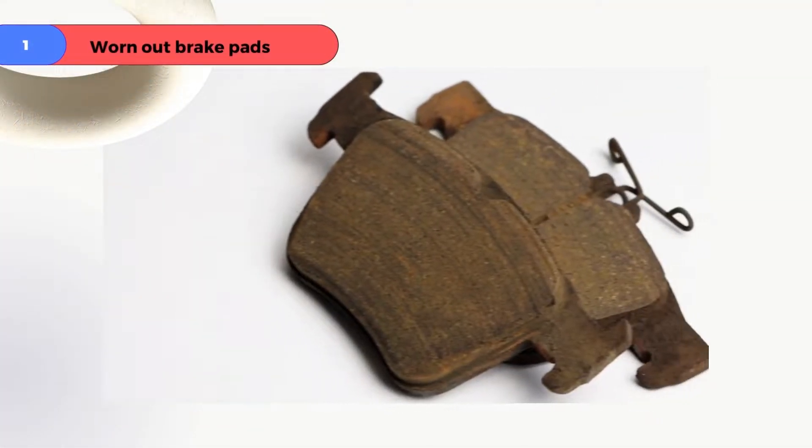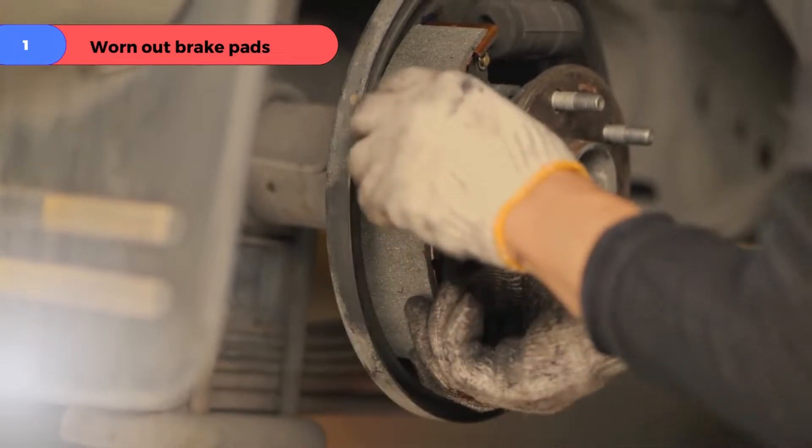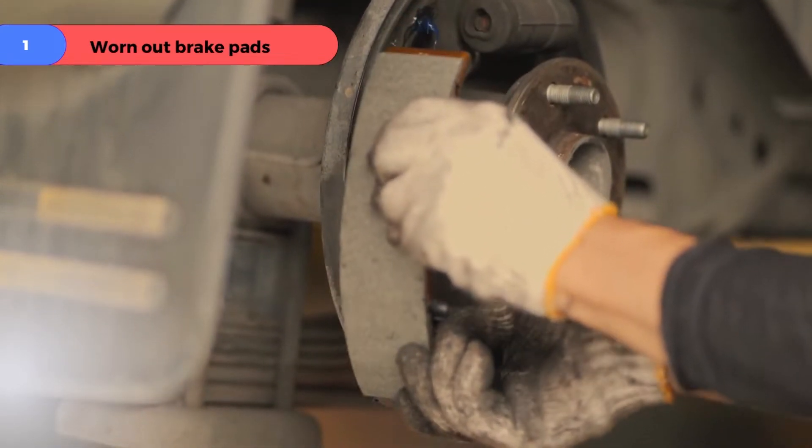Problem number one: worn out brake pads. For this, you may need to replace the pads entirely to get the caliper working correctly again.